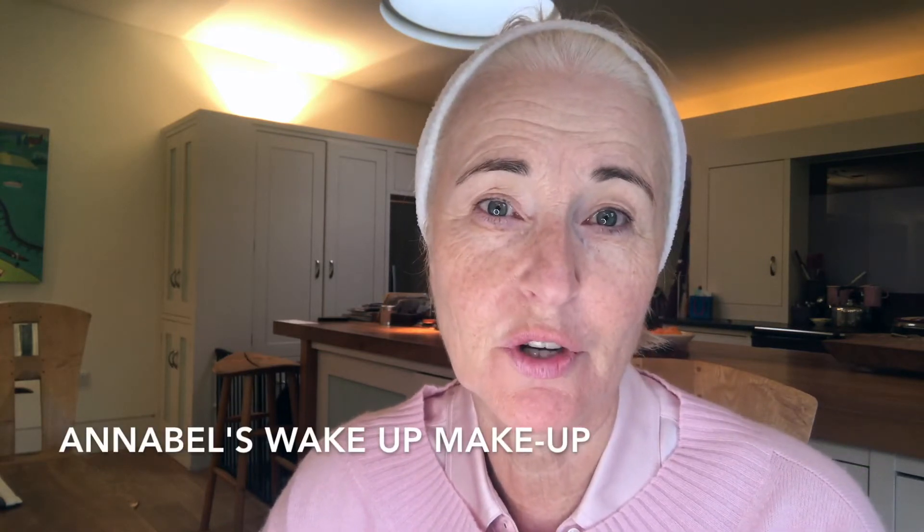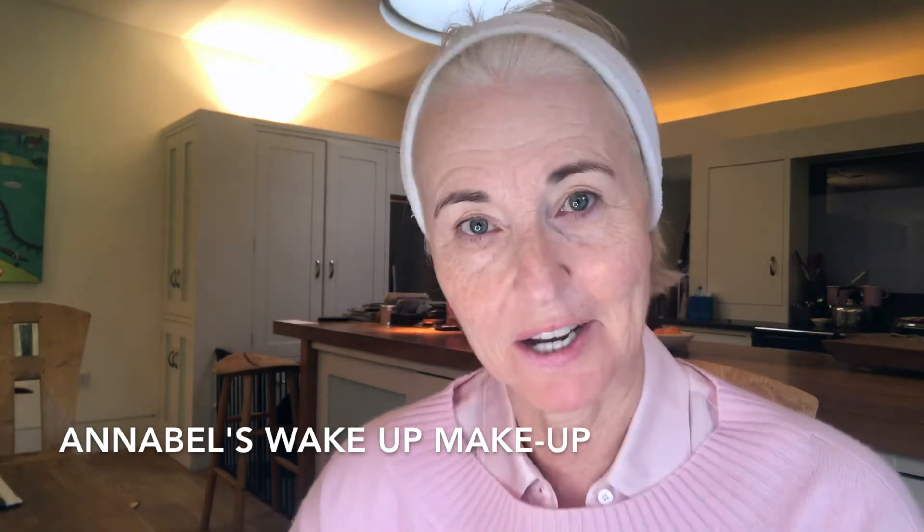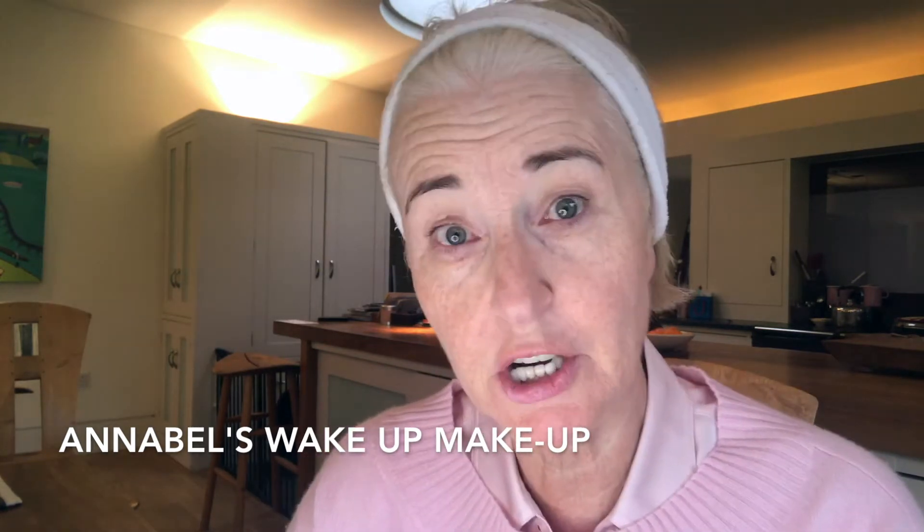Good morning! Fresh out of the shower, hair washed, and I'm going to show you my morning wake-up makeup. I may occasionally glance away into my magnifying mirror just to make sure I'm doing it right. I've already done my cleansing, moisturizing, and put on a primer — I use The Ordinary. I'll put all the product details on the website so don't worry if you don't catch them now.